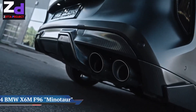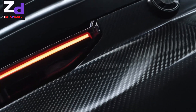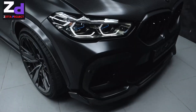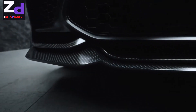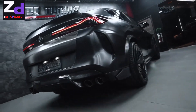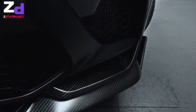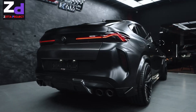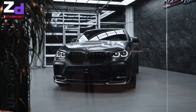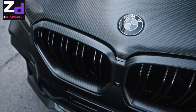The BMW X6M F96 Minotaur — the BMW X6M Competition is the perfect driving experience for those looking for the best of both worlds. It takes the style and interior space of a premium sports activity coupe and injects it with the power of a sports car, made possible with the impressive M TwinPower Turbo V8 engine. With M xDrive performance, the high-performance 4.4-liter petrol engine delivers 625 horsepower.